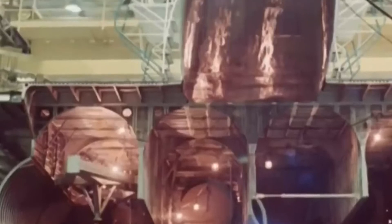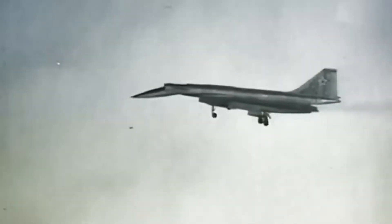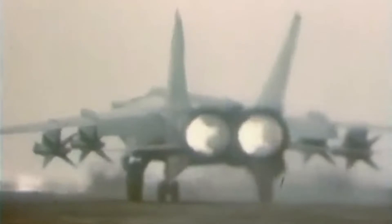The second T-4 aircraft, Article 102, began construction in 1969 and was completed in 1973. Its first flight was scheduled for the end of 1973. In the end, the Soviet Air Force chose an improved version of the Tu-22 Blinder, known as the Tu-22M Backfire. It was thought that modifying the Blinder would be less difficult than building a new T-4 aircraft, and the project was shelved.